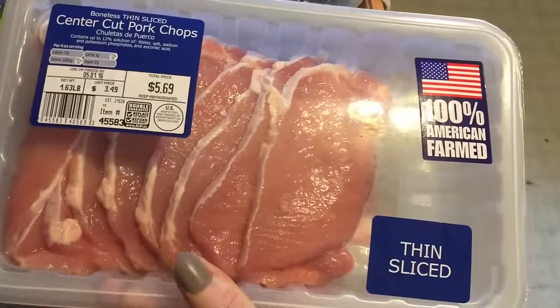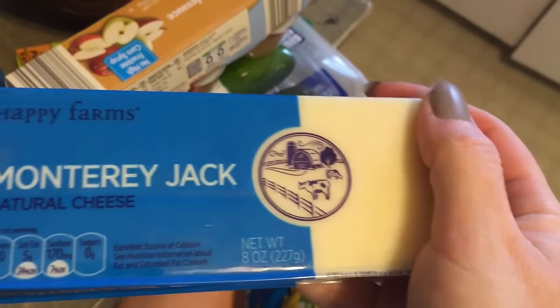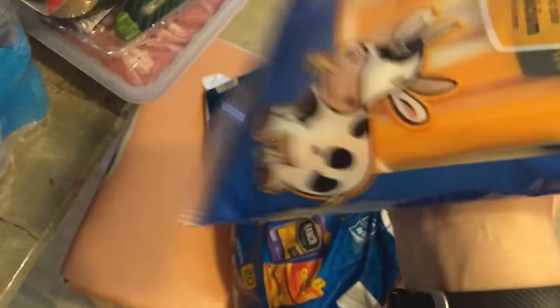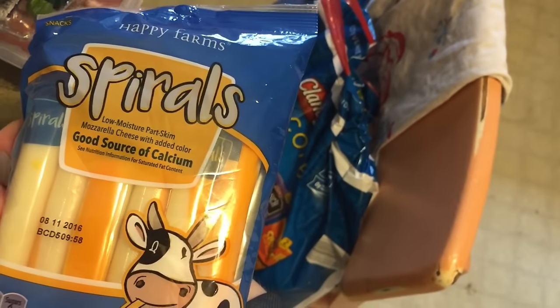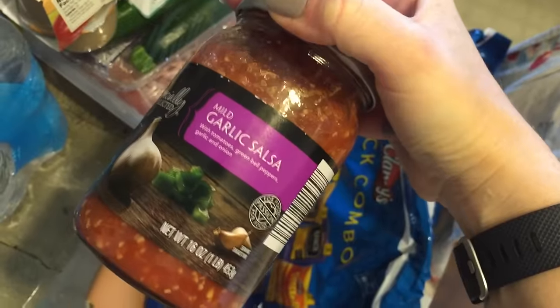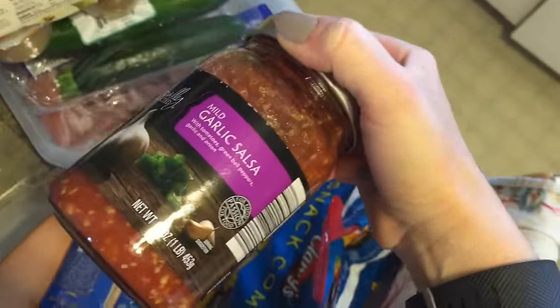Center cut pork chops, thin sliced — I usually cook these for my lunches or dinners. Zucchini squash. A block of Monterey Jack — I usually use that on top of a chicken thigh or pork chop. Spiral cheese sticks, another good option for a protein snack for me and the kids — they take these in their lunches. I got this snack combo, it's a 20 chip bag for about $4.69. Mild garlic salsa — this is good on chicken as well as pork chops, or in recipes, or for the kids to dip chips in.